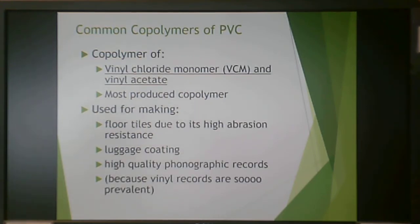There are a variety of common copolymers for PVC. Vinyl acetate is one — a PVC-vinyl acetate copolymer is used for floor tiles (good abrasion resistance), coatings for luggage, and high-quality phonograph records. Vinyl records are a copolymer of vinyl chloride monomer and vinyl acetate — we can thank hipsters for bringing vinyl back into the mainstream.